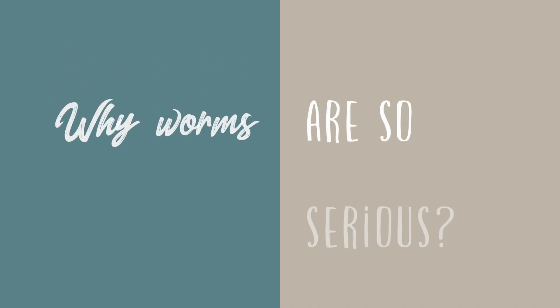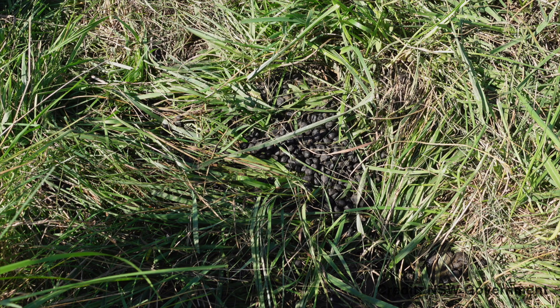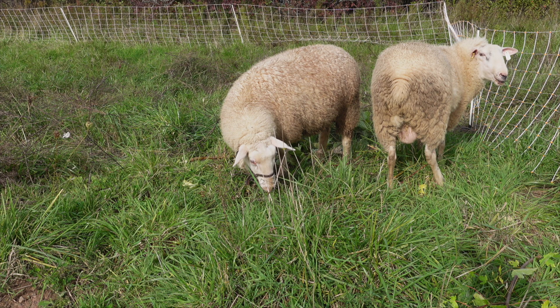Why do so many shepherds struggle with parasites? It's because all sheep have a small amount of intestinal parasites and for the most part they can keep them in check. However, the life cycle of these parasites is what makes them so hard to get rid of. When sheep defecate, the eggs of these worms end up in the grass where they will hatch and then eventually climb up the blades of grass if it's a moist and warm environment. Then they'll hitch a ride back into the sheep when sheep graze nearby.